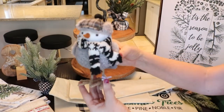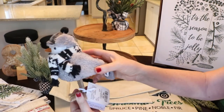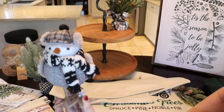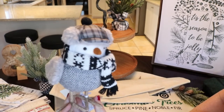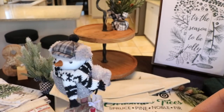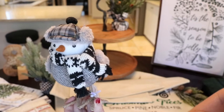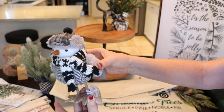Also from HomeSense, this little guy — he was so cute I couldn't leave him behind. He was $6.99. He'll be cute not just at Christmas time but for all winter. He doesn't look too Christmassy, so he can be sitting out on a table or on a mantel all winter long. I thought he was adorable.